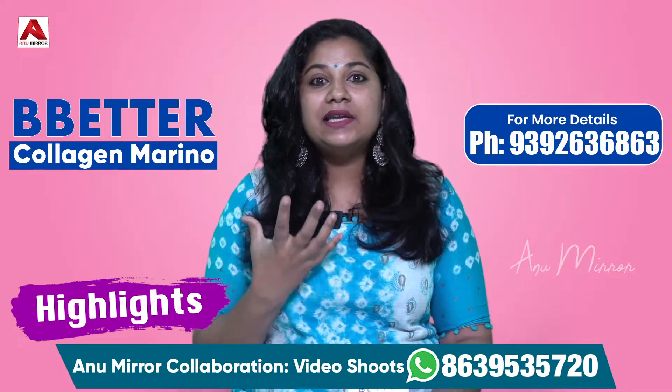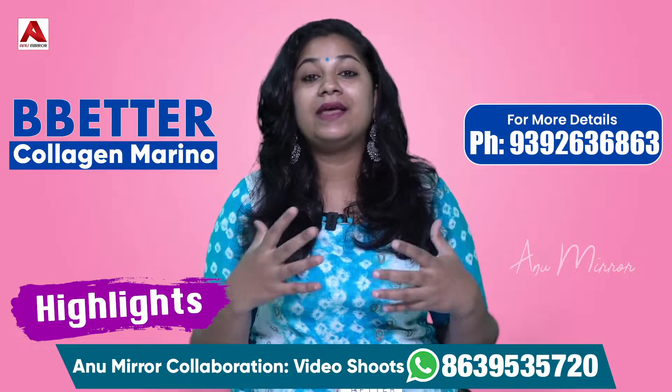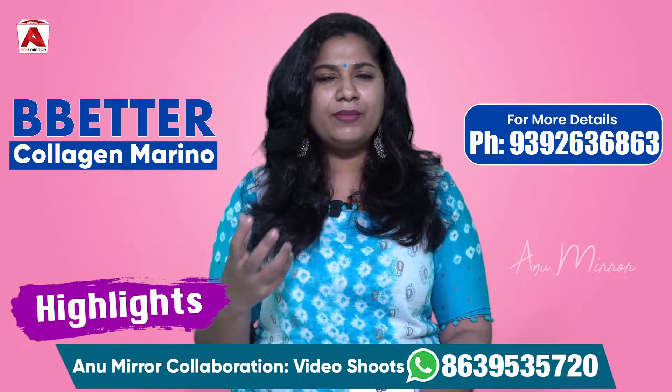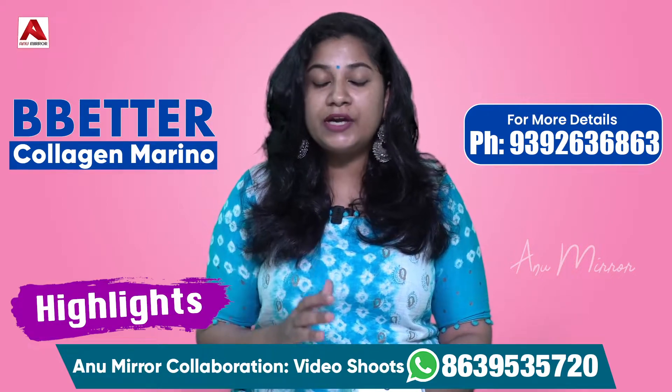How to use this product: it is to strengthen the skin, like skin glow, and hair growth. This product is very useful. Usually, if you have pain or inflammation, you can use this product to address it.